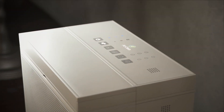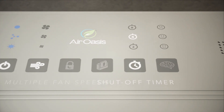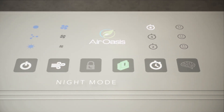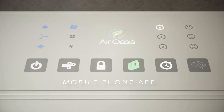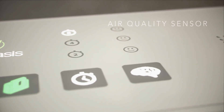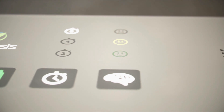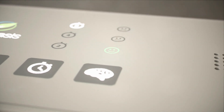The iAdaptAir smart control panel includes a shut-off timer, multiple fan speeds, a filter replacement reminder, night mode, and a mobile phone app. An indoor air quality sensor monitors airborne contaminant levels and works in conjunction with the smart mode for self-regulation.